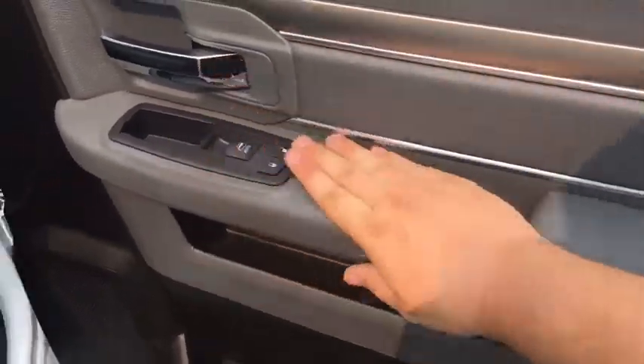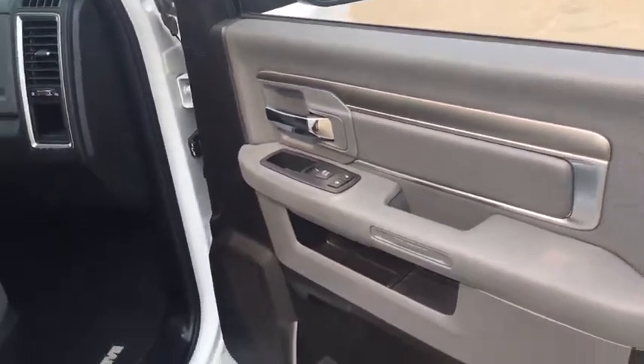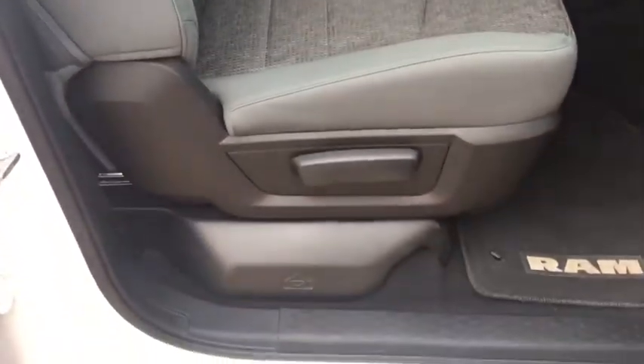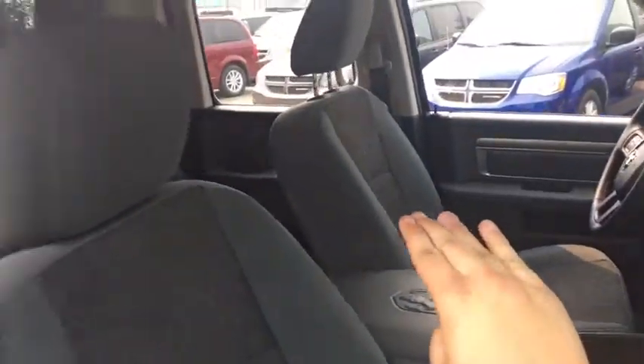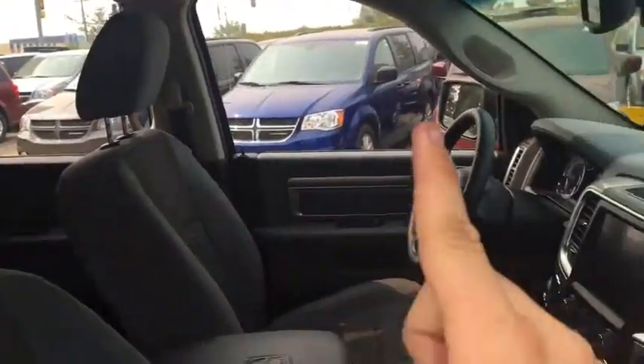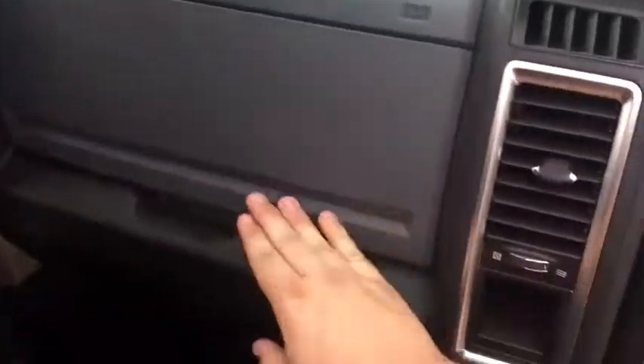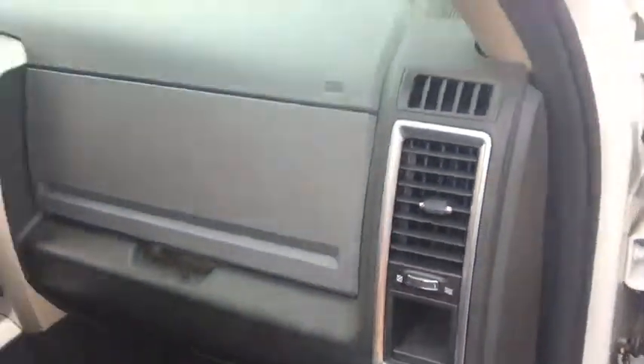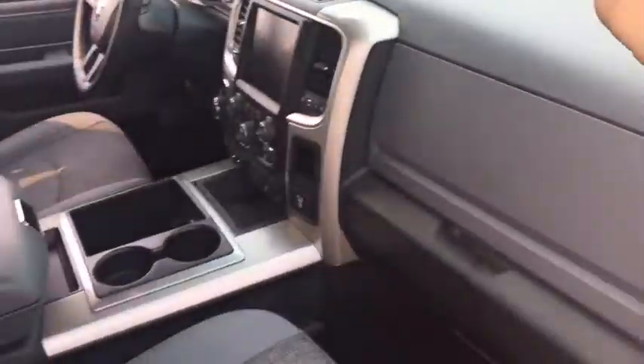On the front passenger side there's storage below with two big cup holders, storage in the middle, power locks, power window switch, and a nice armrest. The passenger seat is a manual adjustment. Underneath the passenger seat are the tire changing tools. There are airbags built into the front seats, side curtain airbags, driver and passenger side airbags, and more for safety. There are both a lower and upper glove box.